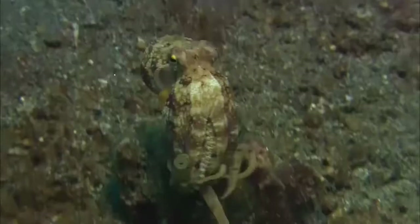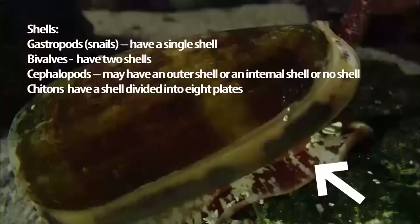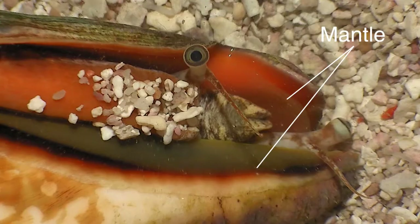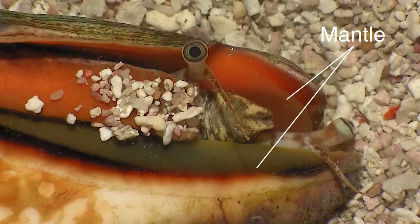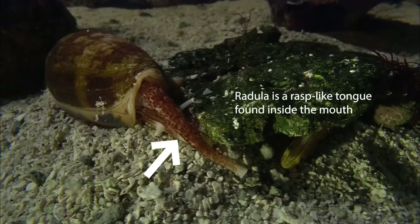Molluscs also have a soft body that we call a visceral mass, a muscular foot, a mantle which covers the reproductive, digestive, and locomotive organs, and most have a feeding apparatus we call a radula.